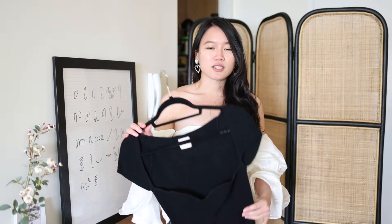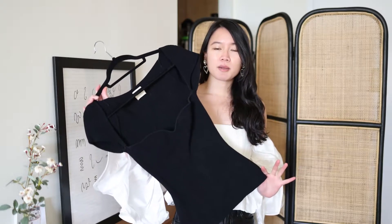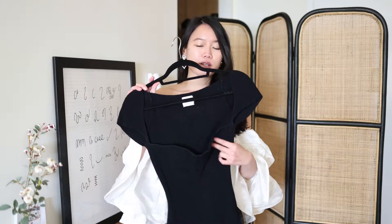Hi guys, welcome back to my channel. Today I'll be talking about investment pieces and styling them up in multiple ways. This is a continuation from the video I made last week — I'll link it in the cards above — about the Kate Scarlet cardigan top. Today I'll be talking about the Kate Vista top, which has been in my closet for slightly over half a year.